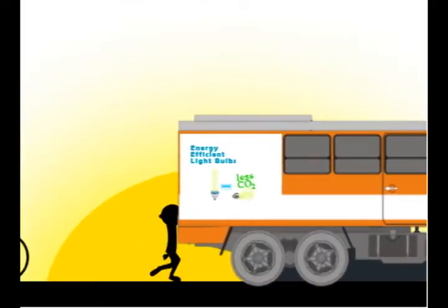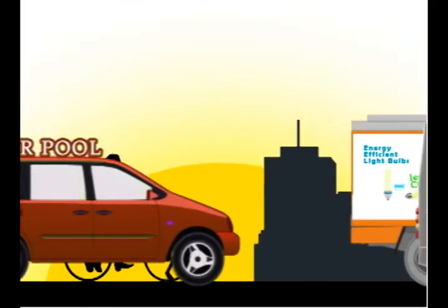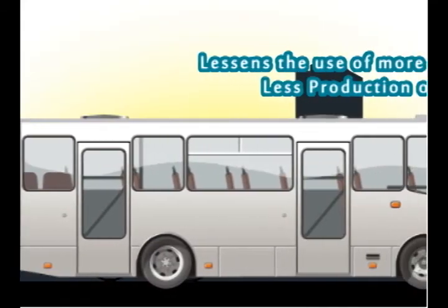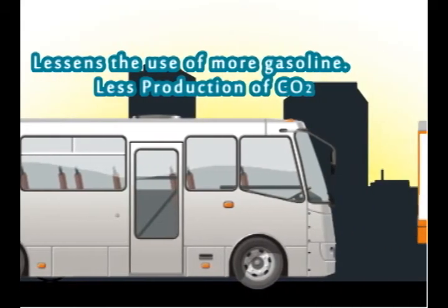Mode of transportation. Whenever possible, walk, bike, carpool, or use mass transit. Using these modes of transportation lessens the use of more gasoline, leading to less production of CO2.